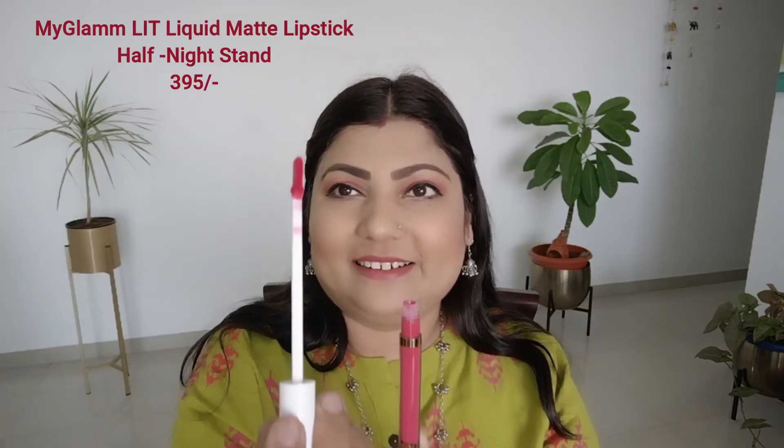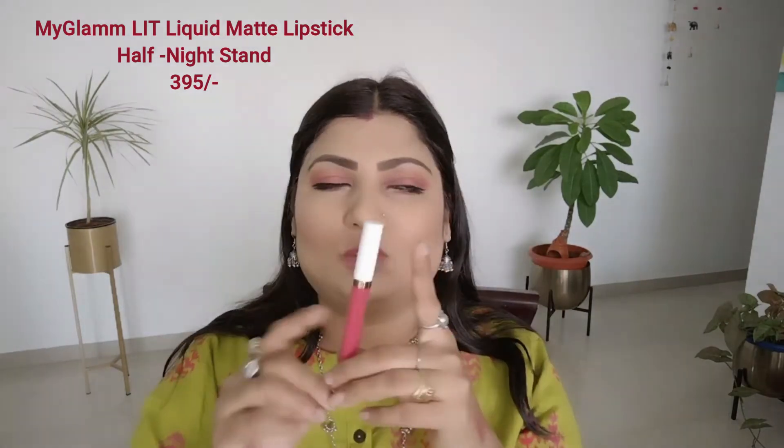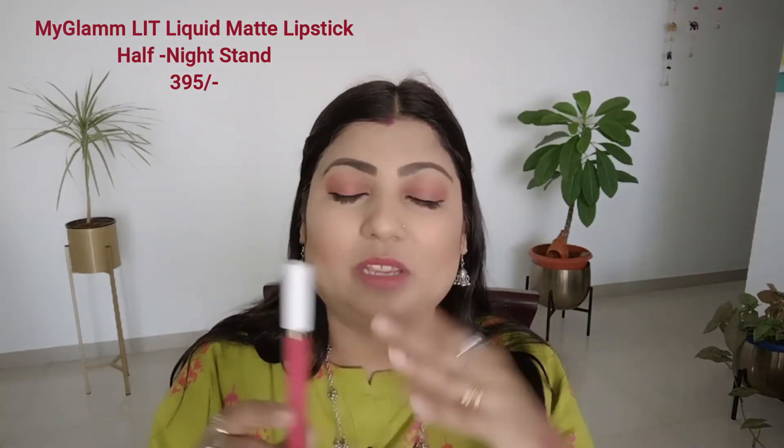Now moving on to another product from My Glam. The next product is the My Glam Lit Liquid Matte Lipstick. It comes in cardboard packaging and a transparent plastic bottle, so you can easily see the color inside and choose. Because it's a plastic bottle, it's durable and easy to carry. It's also travel-friendly and contains 3ml of liquid lipstick.